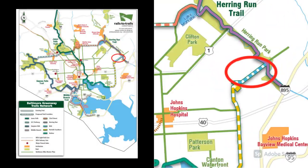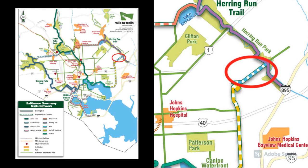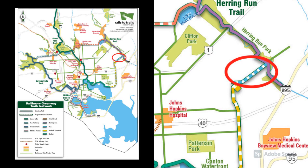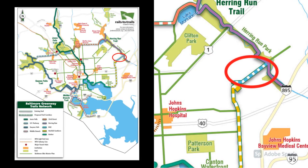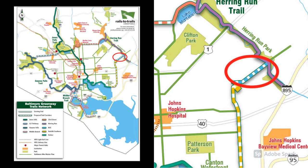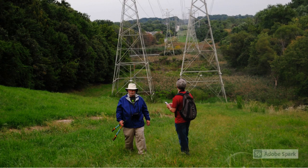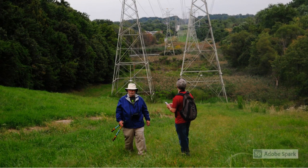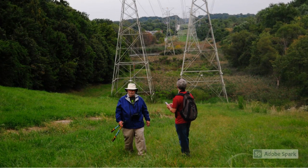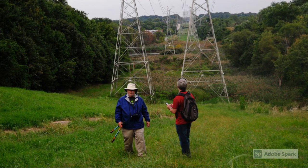The BGE Power Line Trail is only a small part of Rails to Trails' Baltimore 35-mile Greenway Trail network. They plan to connect 50 of Baltimore's neighborhoods, as first envisioned by the Almstead Brothers Landscape Architectural Firm in 1904. The view from the top of the Power Line Trail is surprisingly beautiful. Even the transmission towers don't detract from the vista. It's a great location for birding too.